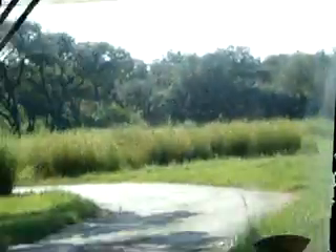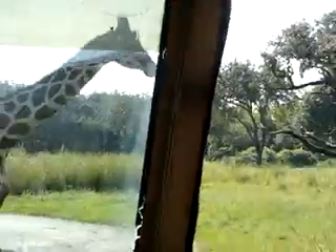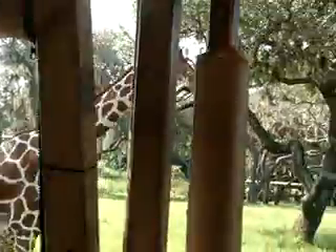Looks like this giraffe is going to walk right in front of us here. Going to let him pass. That's going to be a great view to the right, guys.